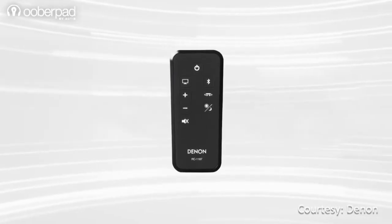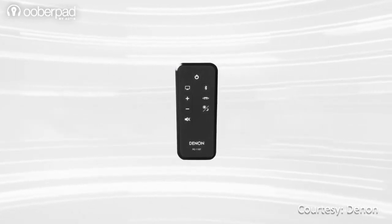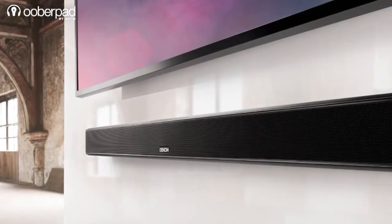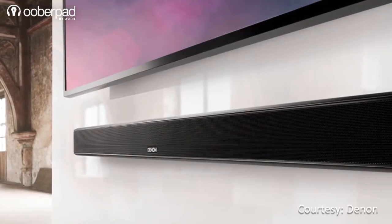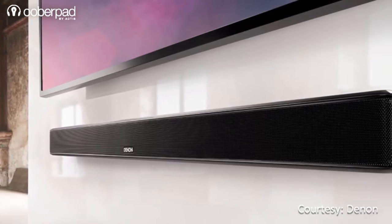The Denon DHT-S514 soundbar has its own remote control for quick and easy operation. Interestingly, the remote control along with the included IR repeater lets you control your soundbar and your TV with just one remote — isn't that convenient?